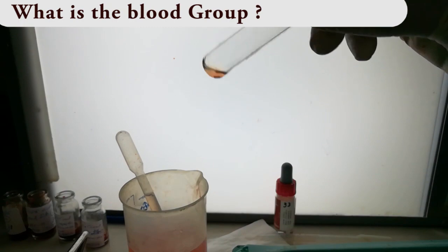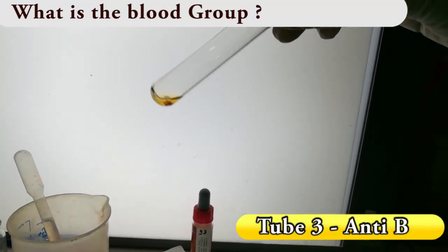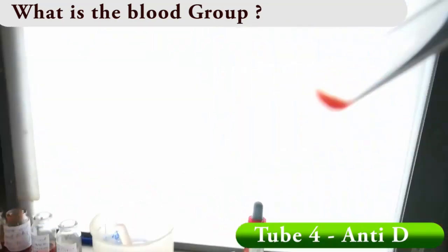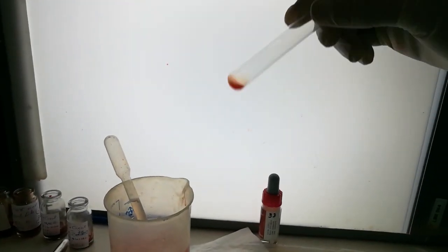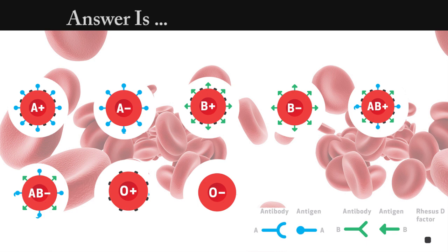Test number 1. The answer is B negative. We've seen agglutination in tube number 2 and tube number 3. This means the RBCs have B-type antigen.